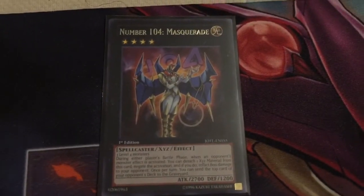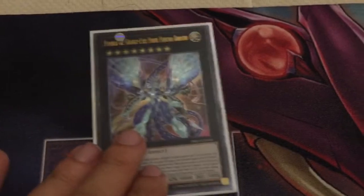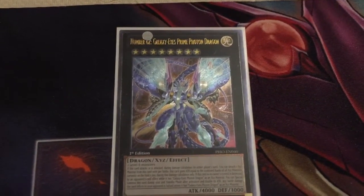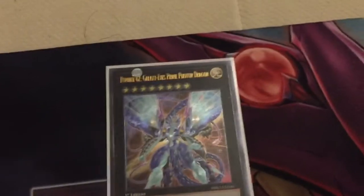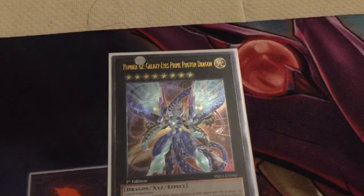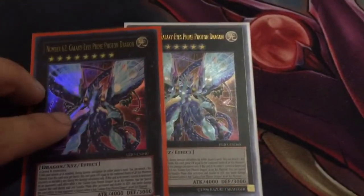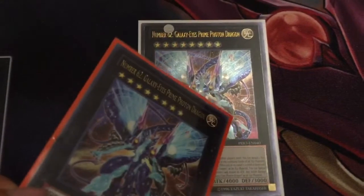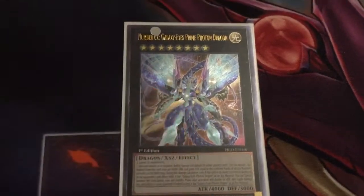Negate Battle Phase effects is always welcome. Finally got my copy of Number 62 Galaxy Eyes Prime Photon Dragon Ultimate Rare First Edition. As some of you guys know, I do have a copy of Prime Photon Dragon which is Ultra Rare non-first edition from Primal Origins. So I'm excited to be able to have the maximum rarity of this card. Super, super cool card.